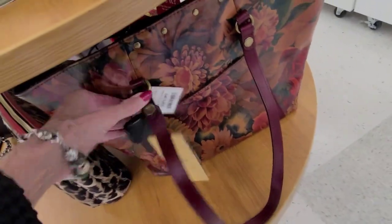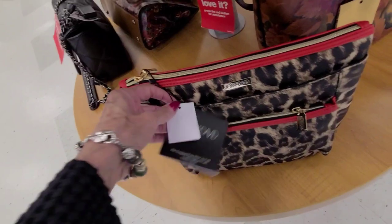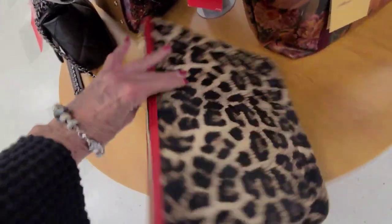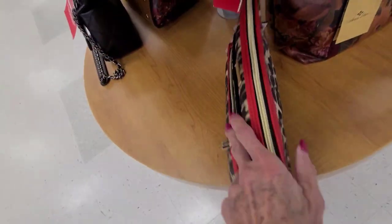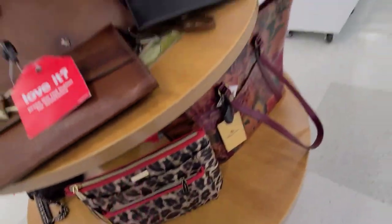That one there is $99. And what's this pretty thing here? I always love animals. Joan and David. There's no price. It's plastic. It's rubbed. It feels more like a makeup bag or something.